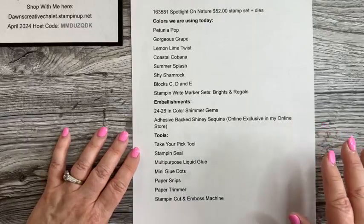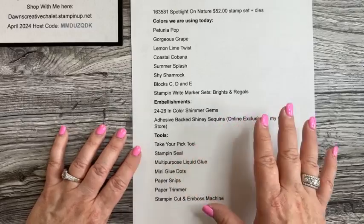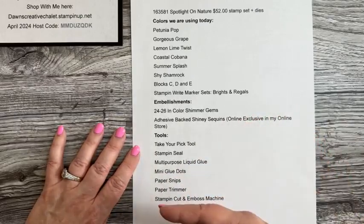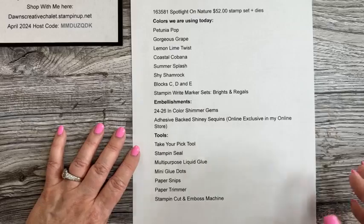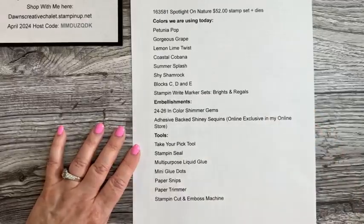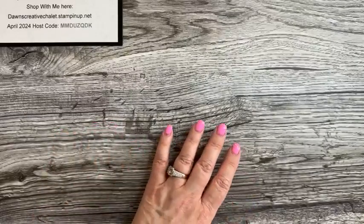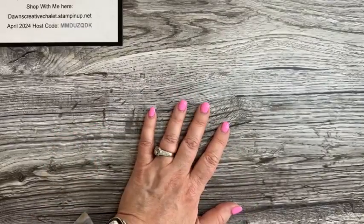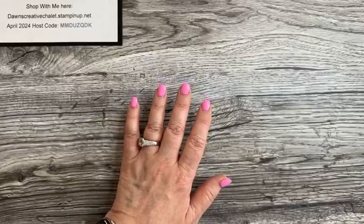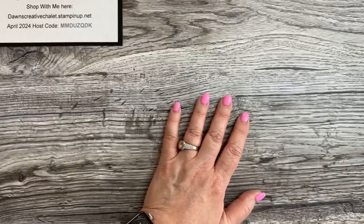I post the shopping list on Dawn's Creative Chalet — usually about a half hour to an hour after going live. I'm going to try to make you guys a list every week so you know what to look for. Our catalog is a little different this year — it's a bit more of an Easter egg hunt to find things, but there's a very good rhyme and reason to the way it's been designed.